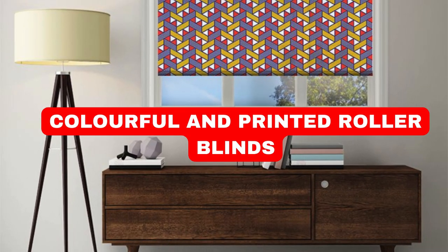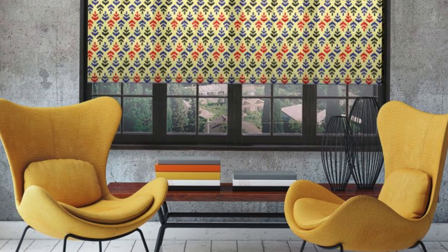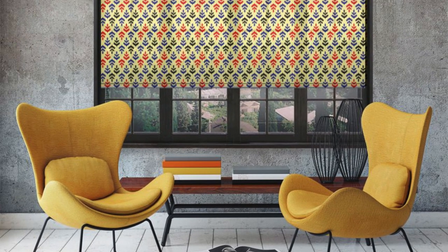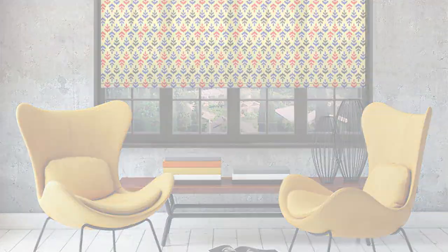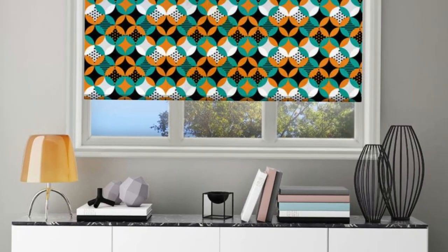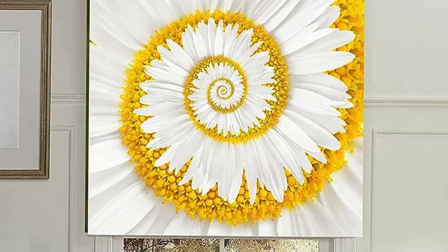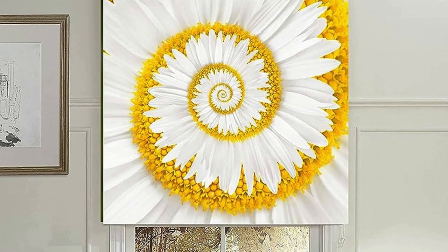Lit Blinds Store roller blinds are a versatile and popular window treatment that adds both aesthetic appeal and practical functionality to any space. These blinds are constructed from a single piece of fabric that rolls up or down around a tube, allowing for easy adjustment of light and privacy levels. The simplicity of their design makes roller blinds suitable for various interior styles, from modern and minimalist to traditional and eclectic.